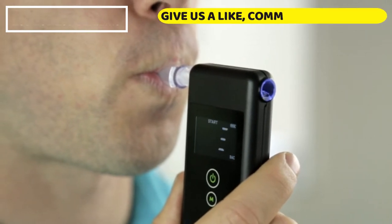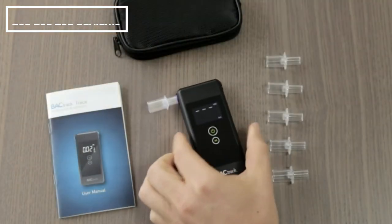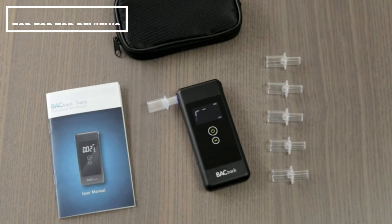There's a miniature air pump inside the Trace that activates at the end of each breath sample. You can actually feel the click at the end of your test. This proprietary breath capture system ensures that only a precise breath sample enters the alcohol sensor, while ambient air and external pollutants are kept out. Once your breath sample has been analyzed, your BAC result is displayed on an easy-to-read LCD screen.